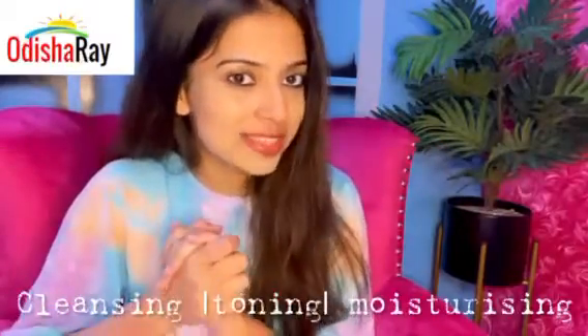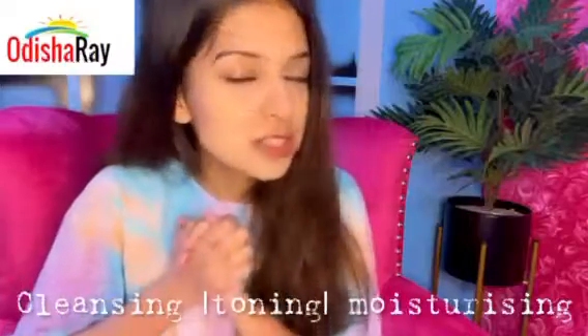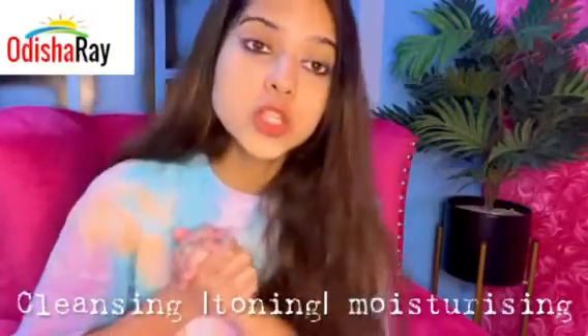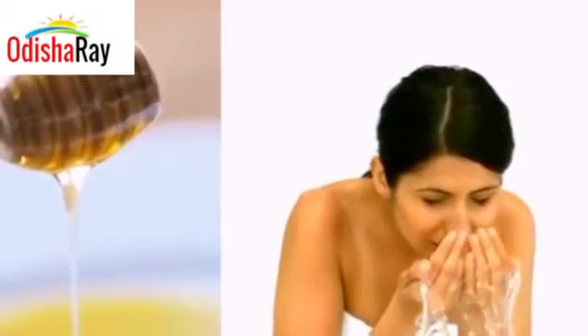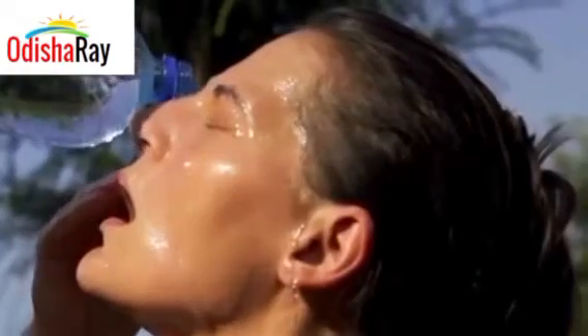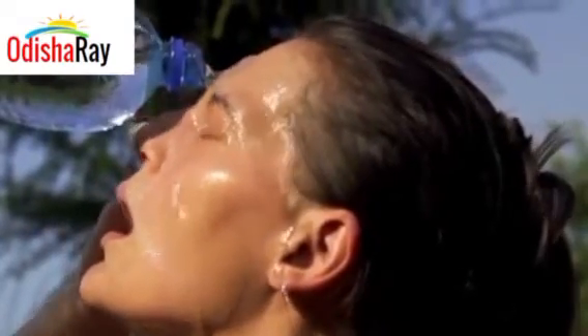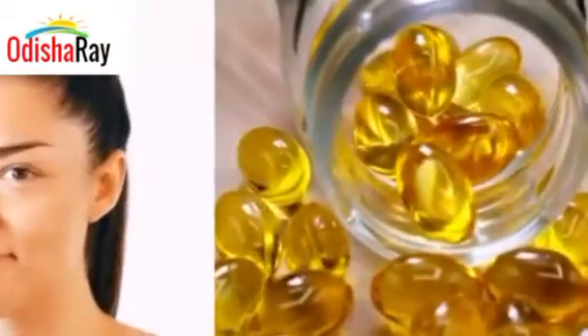The first and foremost important thing is the CTM process — cleansing, toning, and moisturizing. I think you must be knowing that and following it, and if not, let's just start from today. Cleansing your skin can effectively improve the overall appearance of your skin. You can apply a thin layer of honey and wash your face after 5 minutes to cleanse it. Rose water can be used as a toner to hydrate your skin and shrink all the open pores. We can also use a vitamin E capsule with our daily moisturizer.